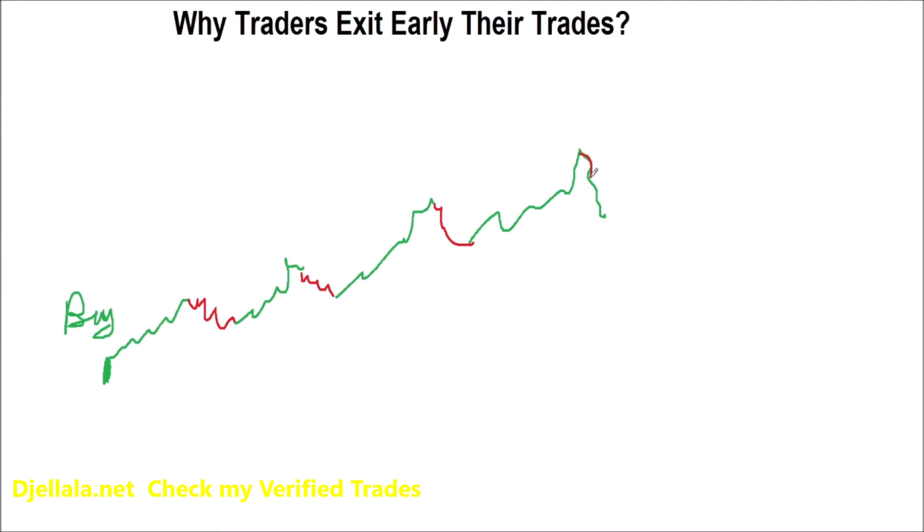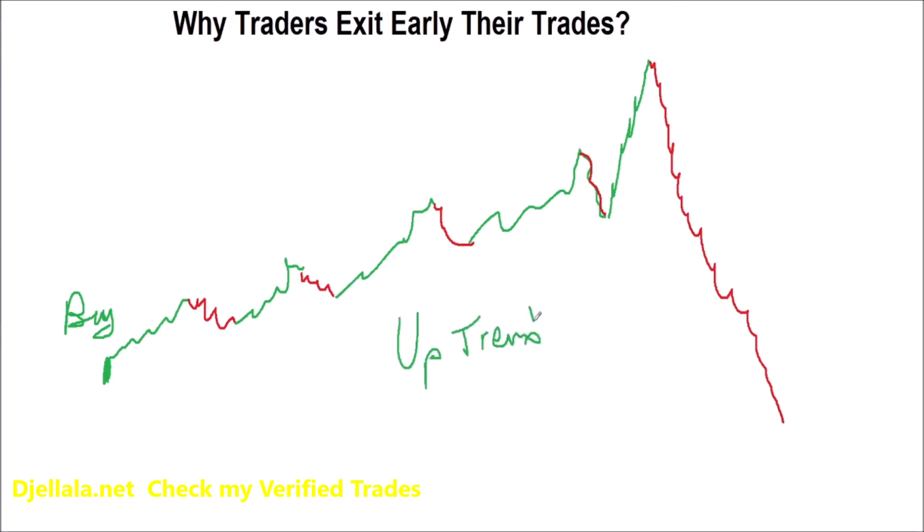Then it goes up again and eventually falls. This is a typical uptrend — corrections followed by higher highs. This is the beginning of the trend and this is the end. Generally, this is the shape of a sustained trend.